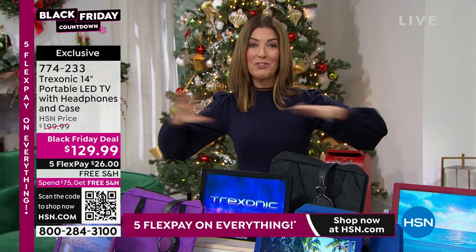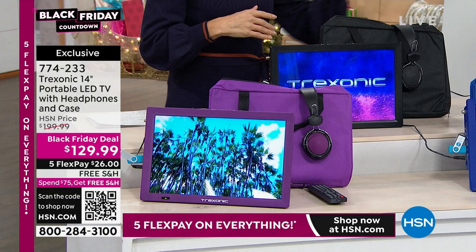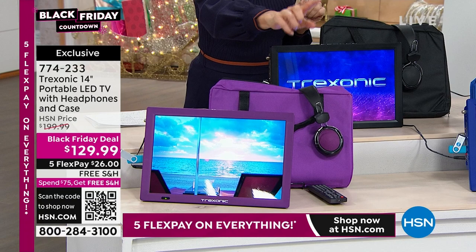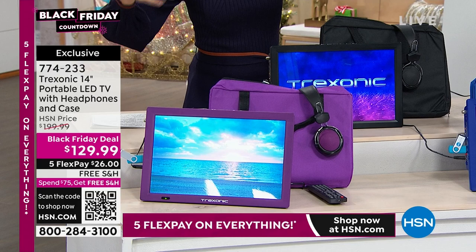It's such a fun gift — giving the gift of television to someone who loves their shows, sports, movies, weather, or news. You're getting not only the largest Treksonic we've ever offered (the 14-inch screen), but also the carrying case, over-the-ear headphones, remote control, antenna, and all cords and cables. Available in purple, all black, blue, and red. This is the lowest price we've ever done on the 14-inch.